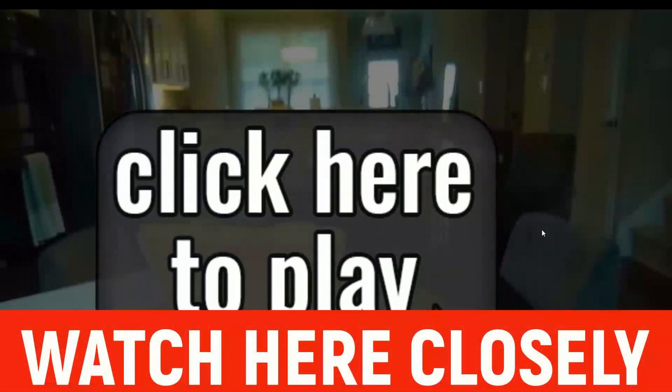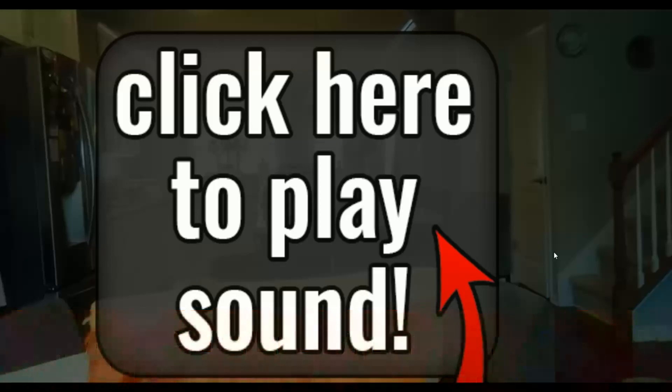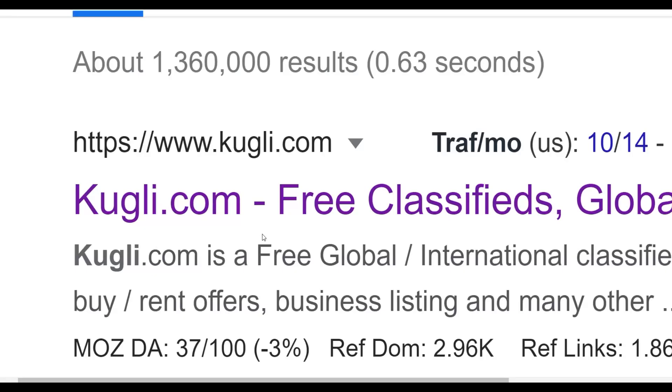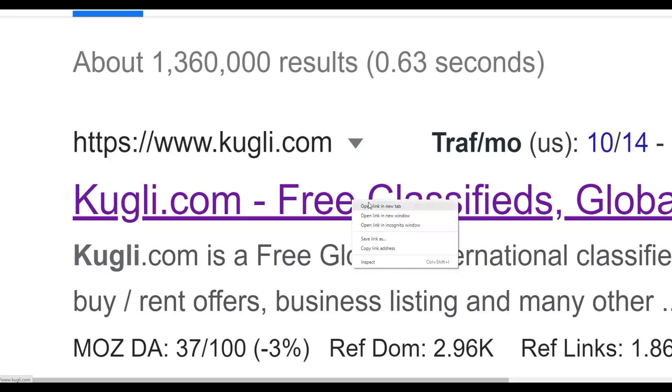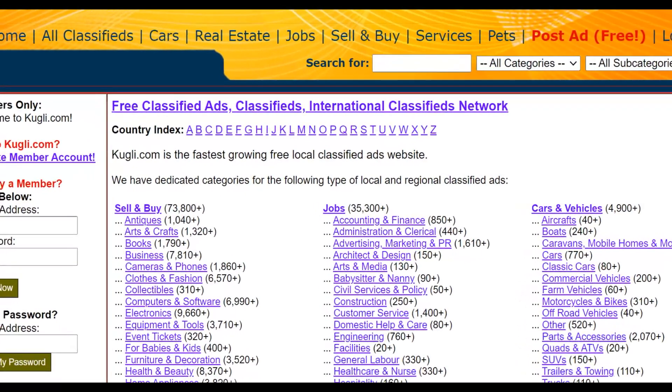What you're going to do is post ads and promote this particular offer in front of people who are interested in losing weight. You're going to be placing 100% free ads — you don't have to pay for any ads at all. You're going to go to a website called Coogly.com. You can see the URL right here — this is a website where you can post ads for 100% free that many people don't know about. You can promote your ads on this website for free, get a lot of free traffic, and make some easy money on Digistore24.